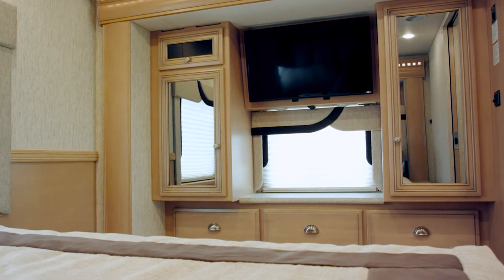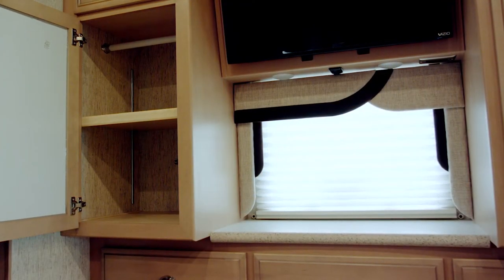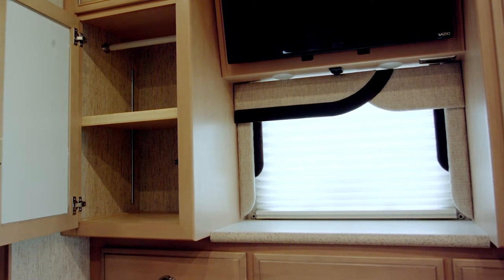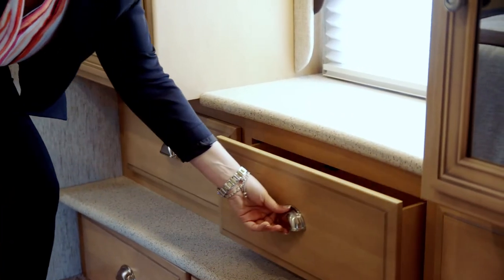On each side of the TV we have hanging wardrobes with adjustable shelves inside, so you can either use this for folding clothes or you can remove the shelves altogether. Underneath we have six pull-out cabinet drawers.